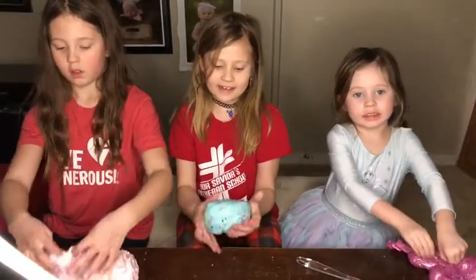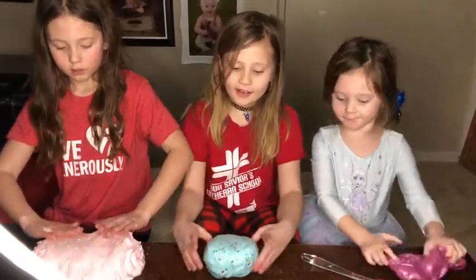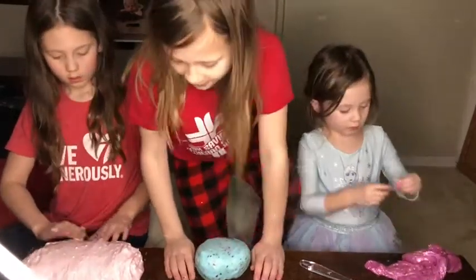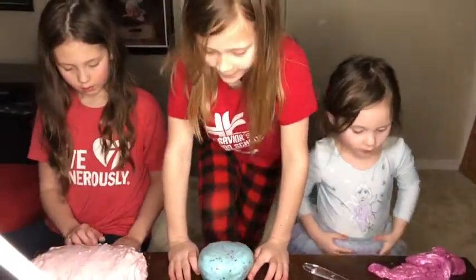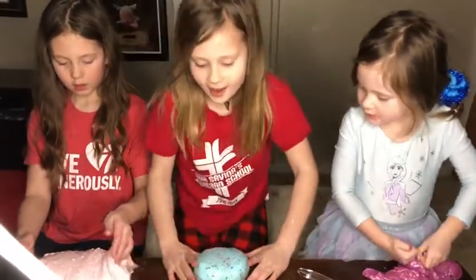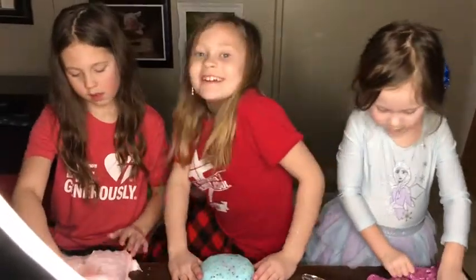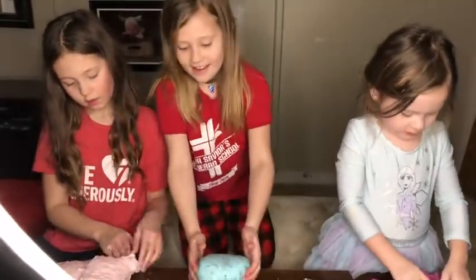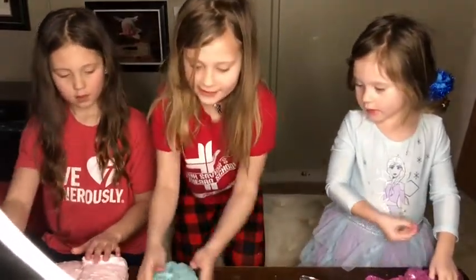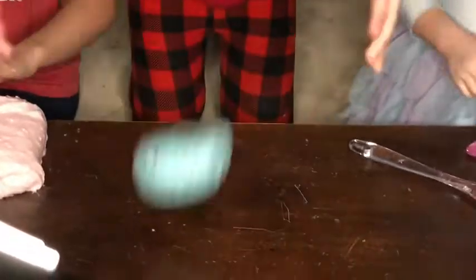Okay, so this is my slime. If you think my slime is the winner, comment down below hashtag — look how bouncy it is! It's so bouncy and it makes a funny sound.